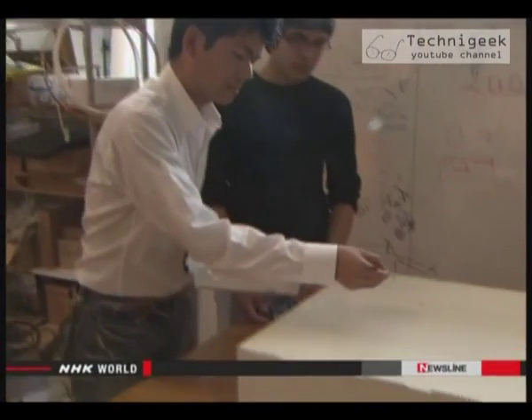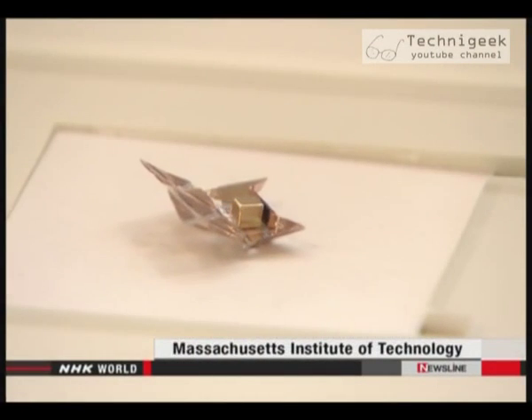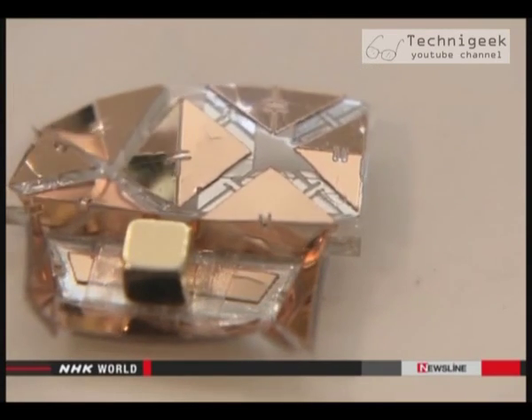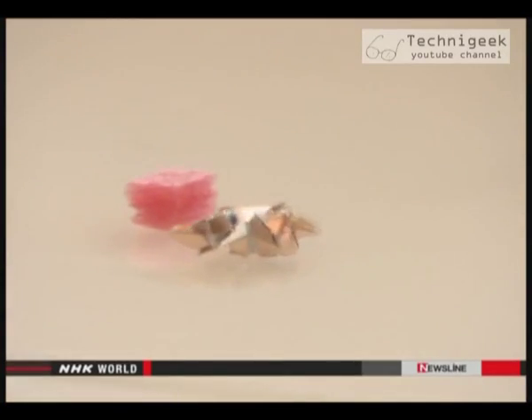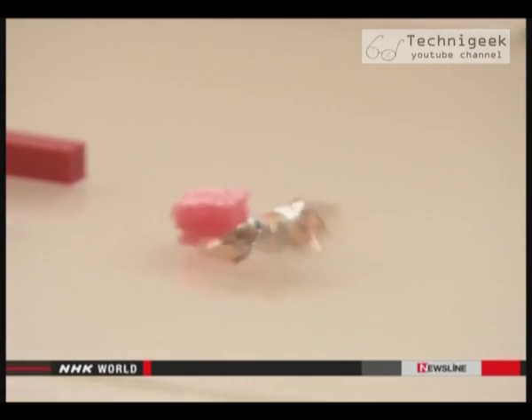This tiny sheet doesn't look like much, but in fact it's a robot made using origami techniques. In a matter of minutes, this sheet transforms itself through a series of folds. In the future, scientists hope that a miniaturized version of this robot could be used to perform operations in the human body, such as targeting drug delivery. Like this robot, its movements would be controlled by an outside operator.